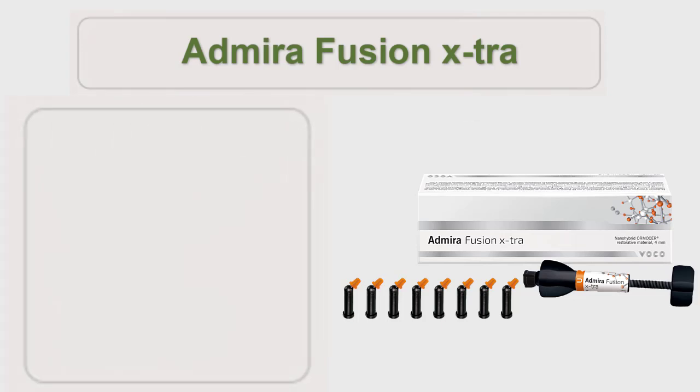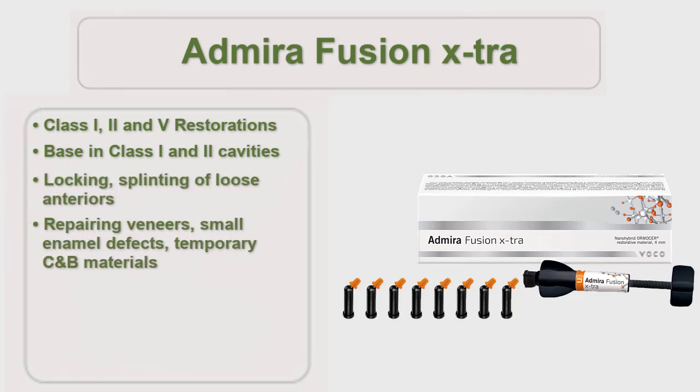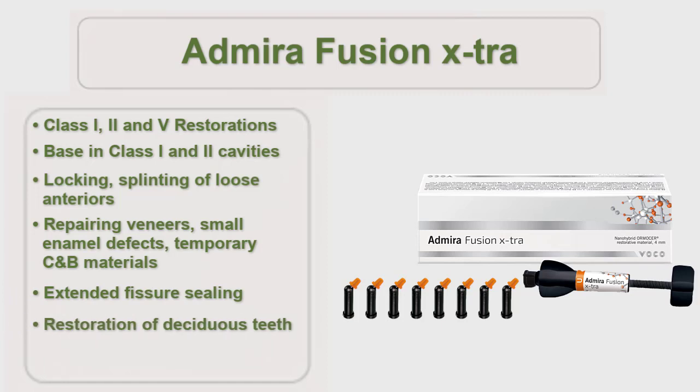Abirifusion Extra is indicated for class 1, 2, and 5 restorations as a base in class 1 and 2 cavities, the locking and splinting of loose teeth, for repairing veneers, small enamel defects, and temporary crown and bridge materials, for extended fissure sealing, for the restoration of deciduous teeth, and for core buildups.